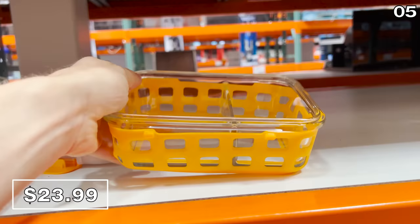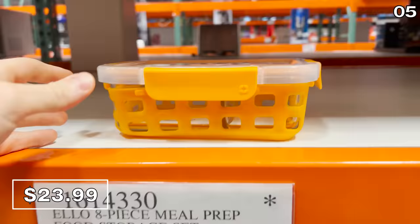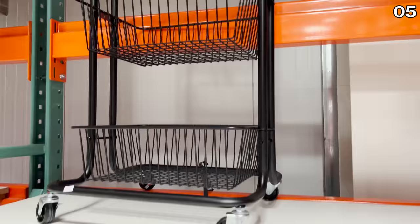This eight-piece meal prep container set for $24 needs quite the explanation. It includes four glass containers and four lids, despite my disdain for counting lids as part of a product description. The system includes built-in dividers and a silicone outer casing to protect from chips or cracking. If you don't need these enhancements or don't care for dividers based on how you store food, you'll likely find a better price on Amazon.